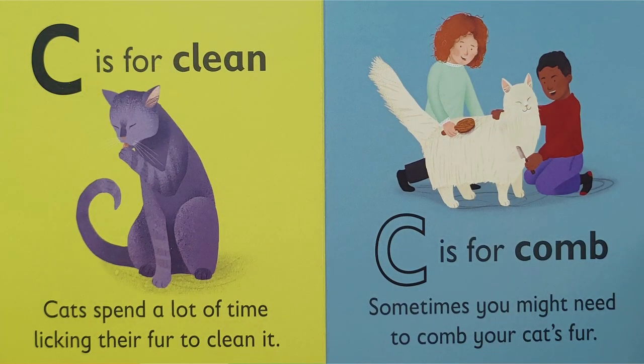C is for — ck, ck — clean. Cats spend a lot of time licking their fur to clean it.